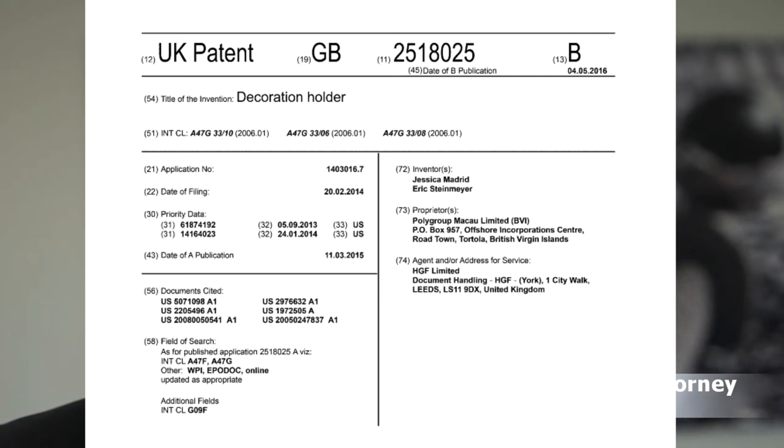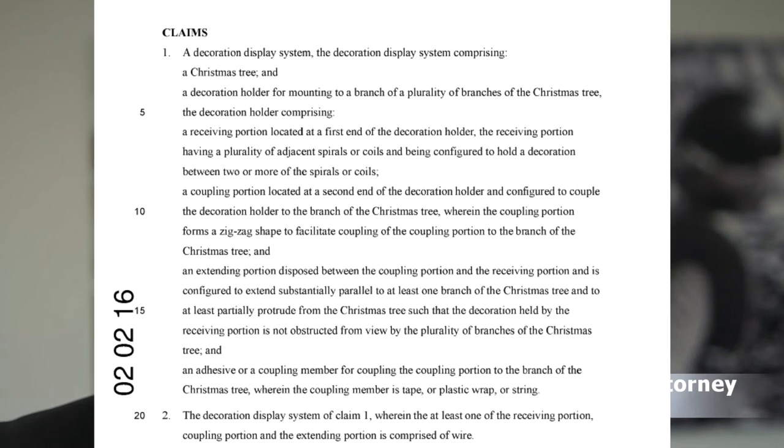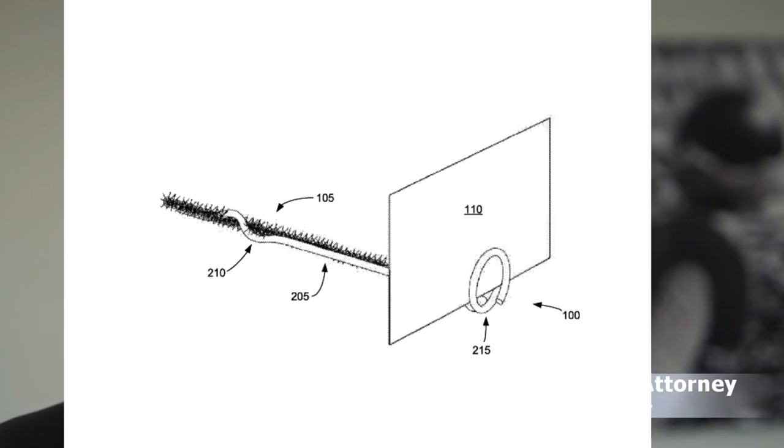Let's start with number one. Patent GB2518025B, issued on 4th of May 2016 to Polygroup Macau Limited on British Virgin Islands, is protecting a certain decoration holder — basically a holder for Christmas cards on a Christmas tree, where one end of a bent wire receives a card and the other end extends parallel to the tree branch and is then fixed to the branch in a very inventive way.